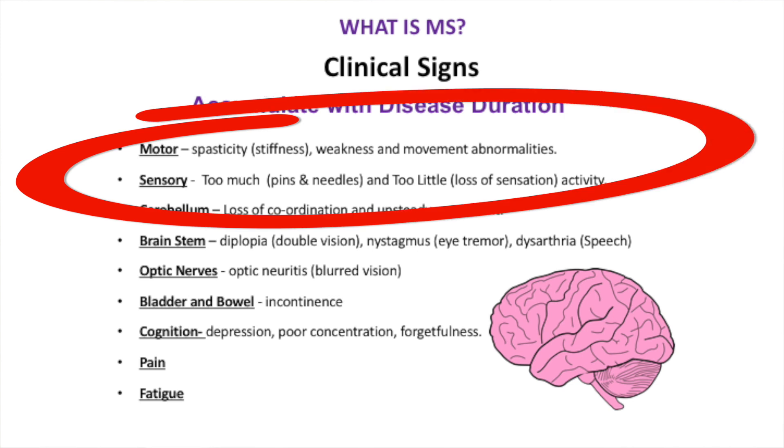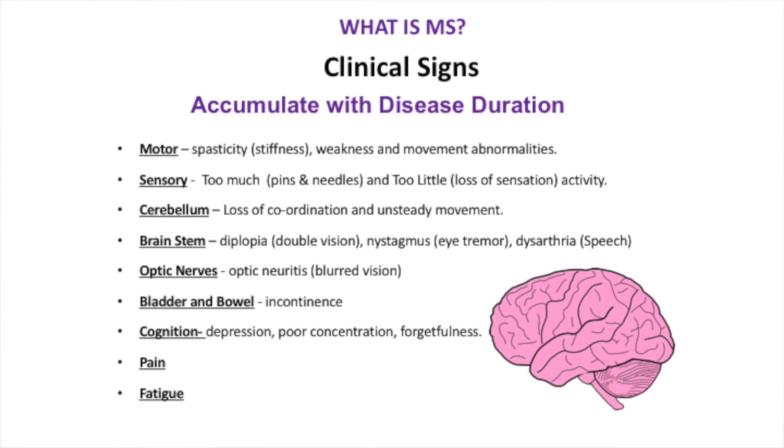That's why MS can do many different things. There are many different signs and symptoms: movement symptoms, sensory symptoms - you may get pins and needles because of too much excitation or not enough, or you're not feeling properly. If the lesion is in the cerebellum - the cauliflower-looking part of the brain at the bottom - it can affect balance. MS can do many different things depending on where the lesions are within the nervous pathway.